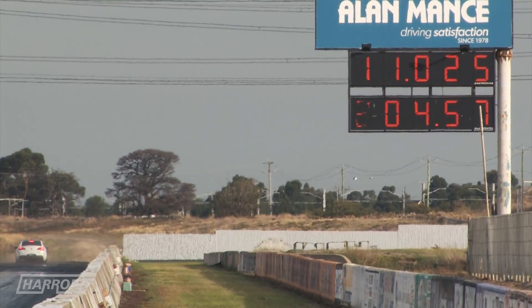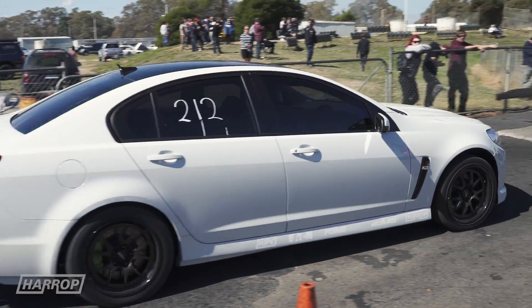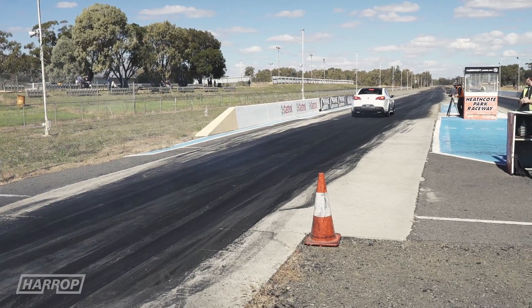The following weekend, on a stunning 20-degree Sunday, we drove the White Horse Mustang and White Rhino SS to Heathcote for a test and tune to chase tens.